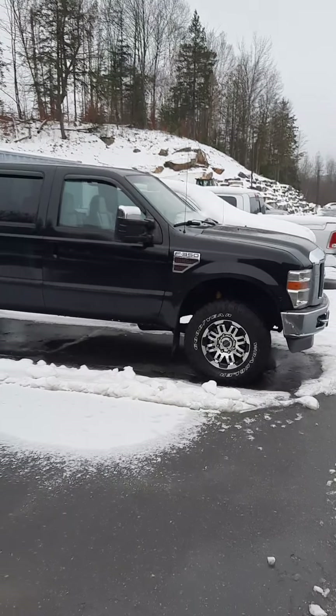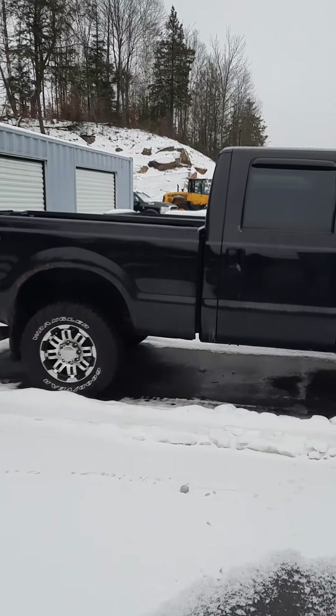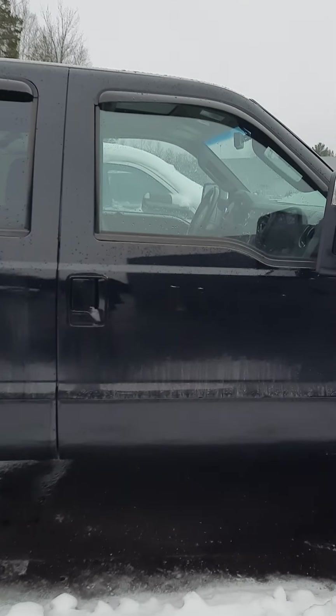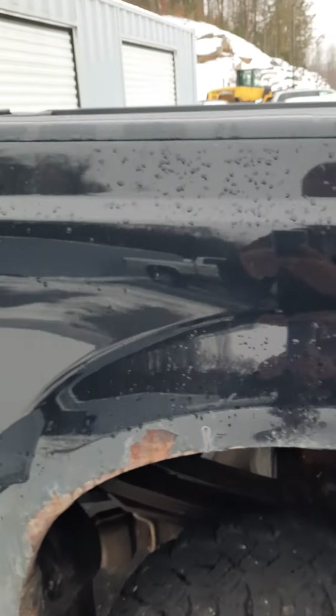Great-looking truck for the age, it's in pretty good shape, but again you can see it's got a little bit of rust here and there. But if you're using it as a work truck, it will definitely do that no problem.